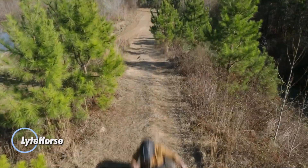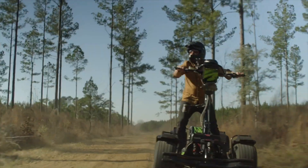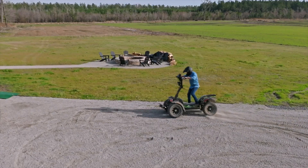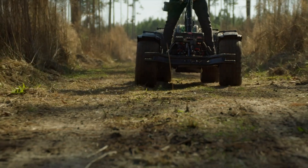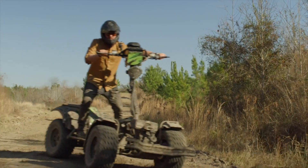The Light Horse is redefining personal transportation with its innovative electric stand-up vehicle, blending power and versatility for a wide range of users. Engineered for adventurers and professionals alike, the Light Horse excels in navigating challenging terrains thanks to its all-wheel drive and remarkable torque. Whether you're exploring off-road trails, managing expansive properties, or seeking an adrenaline-pumping outdoor experience, this electric vehicle delivers superior performance.